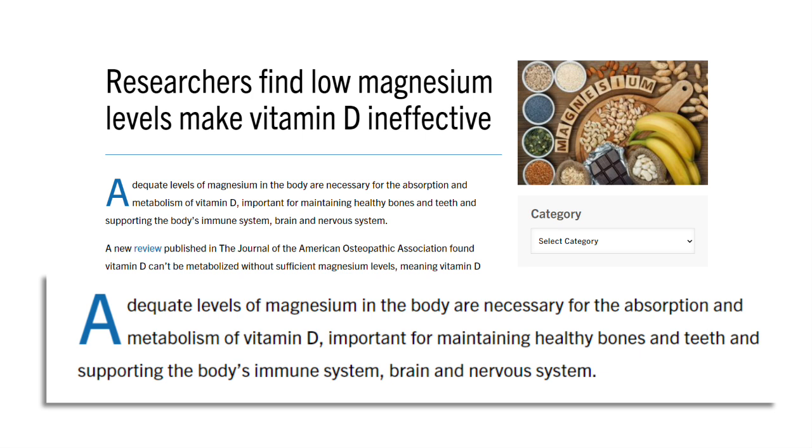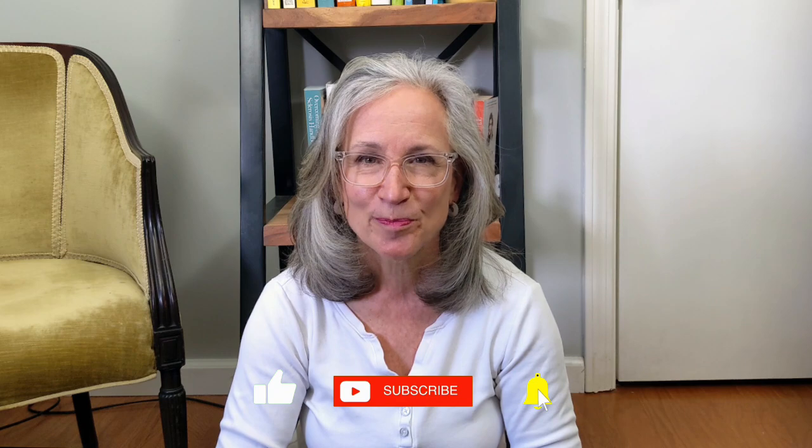Eating these foods is awesome, but we also need to be careful of things that contribute to us losing magnesium — like too much coffee, alcohol, sugar, caffeine, and stress. Taking a vitamin D supplement is good if you're deficient, but also ensure you're getting magnesium through supplements or diet too. Our vitamin D supplements may not be as effective as we want. Adequate levels of magnesium in our body are necessary for the absorption and metabolism of vitamin D, important for maintaining healthy bones and teeth and supporting the body's immune system, brain, and nervous system. To see more on living well with MS or chronic illness, watch these videos next. Don't forget to sign up for my newsletter and like and subscribe so you don't miss any upcoming videos. Until next time, be well.